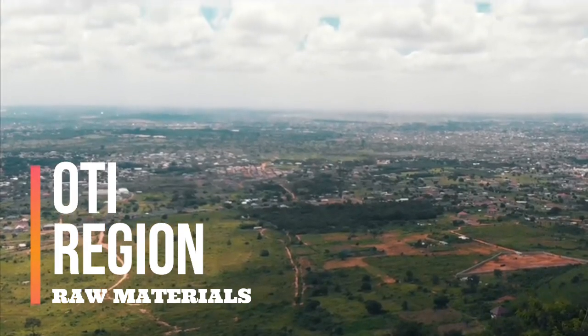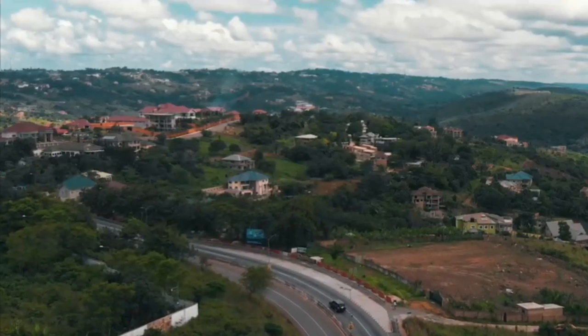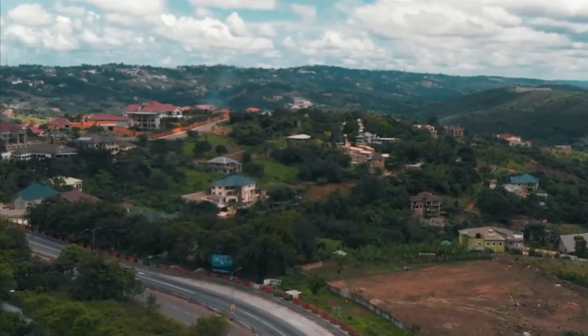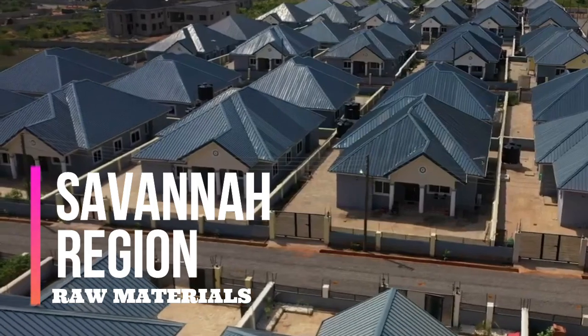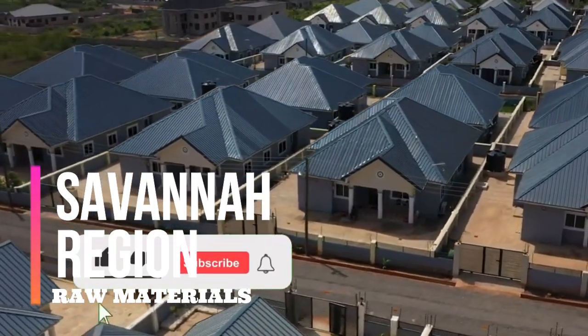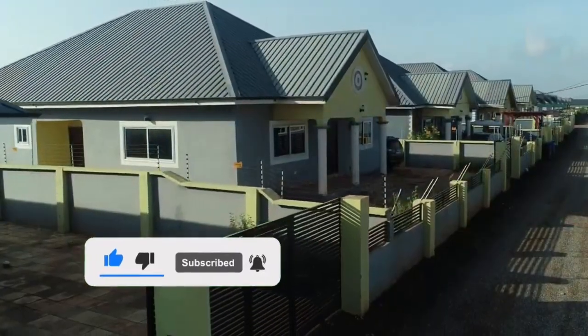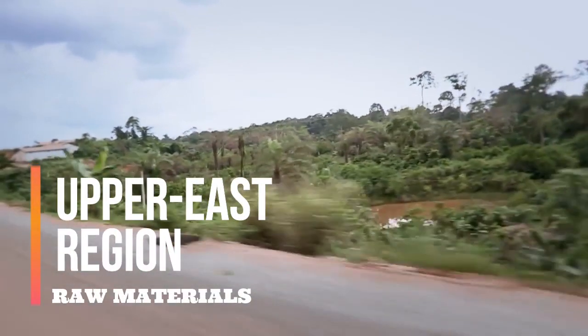Oti Region: Located at the southeast part of the country, the Oti Region is rich in four resources — namely timber, diamond, gold, and clay. Savannah Region: Located at the northwest part of Ghana, the Savannah Region, which has a harsh weather climate, is rich in barite mineral.